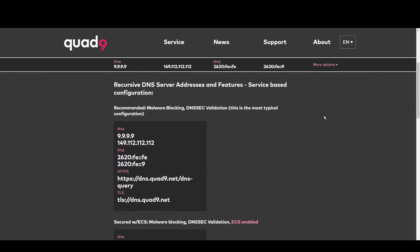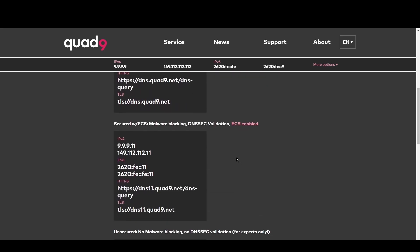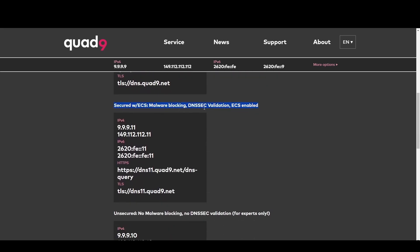Quad9 is your go-to for Cambodia. By blocking access to malicious domains, it offers robust protection against cyber threats. This makes Quad9 ideal for everyone in Cambodia.